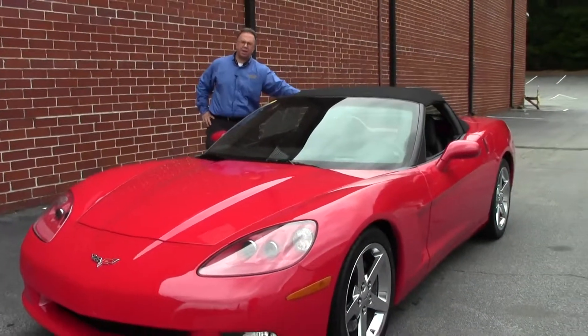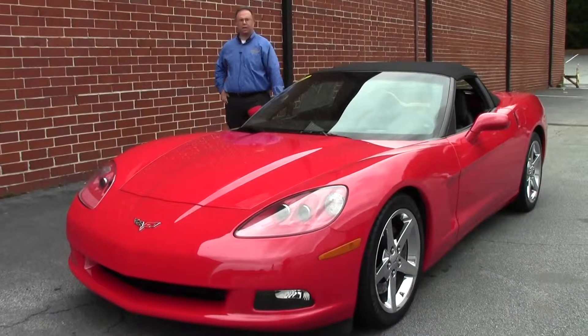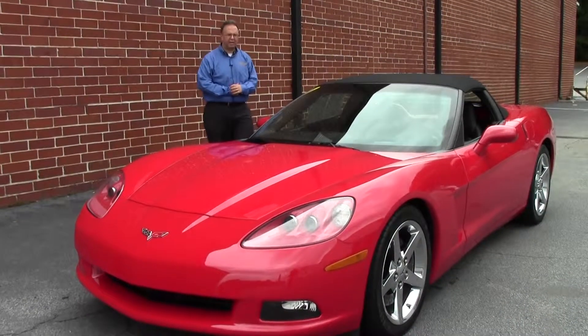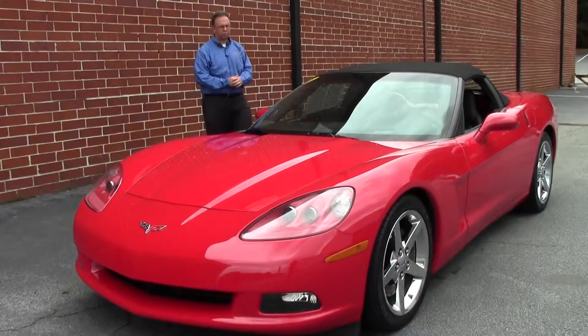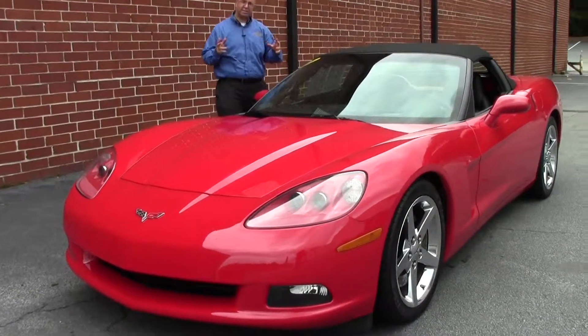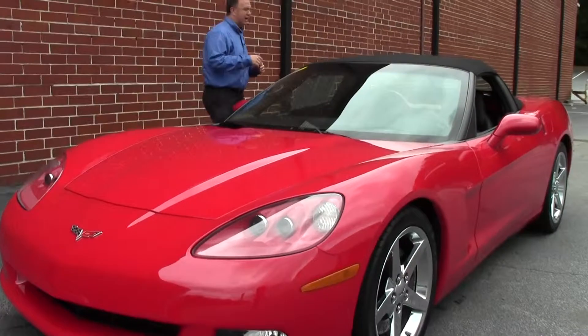Welcome to Buy a Vet folks, my name is John Ivankovic, and today we have the opportunity to look at an absolutely gorgeous 2005 red with ebony interior convertible. It is convertible season — time to put the top down.